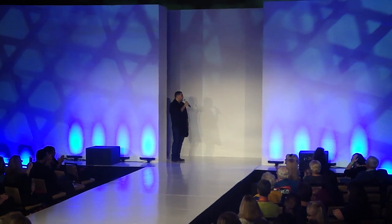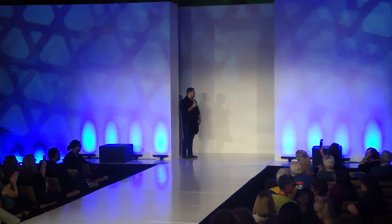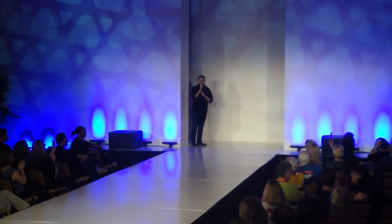Can we get all the girls to come back out one more time? Let's give them all a round of applause.